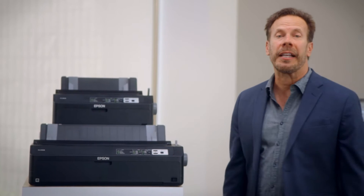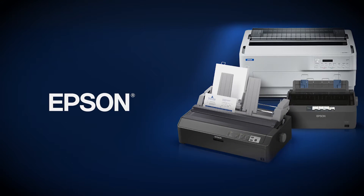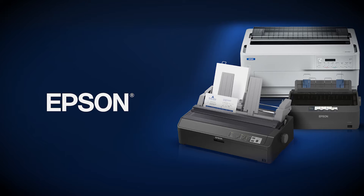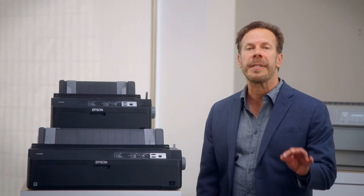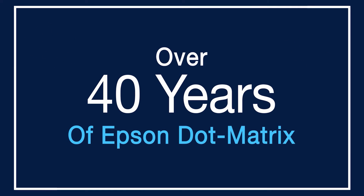Permanence. It is a state of continuation that grants us benefits like longevity and sturdiness. And Epson's line of impact printers deliver just that. With more than 5 million installed dot matrix printers, Epson is a leader in this industry, which has been with its customers for more than 40 years.